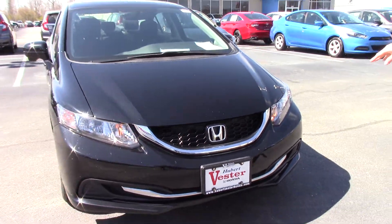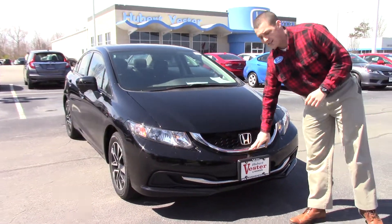Up here in the front, we have some of the halogen headlights, a nice chrome accent, and the honeycomb grille.